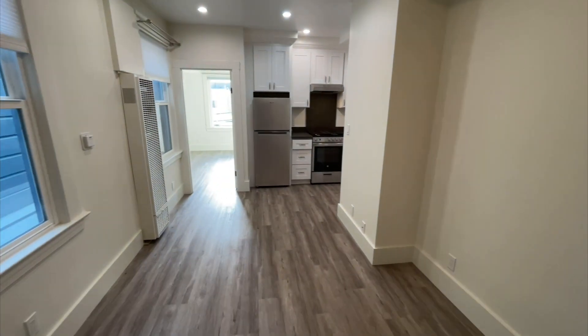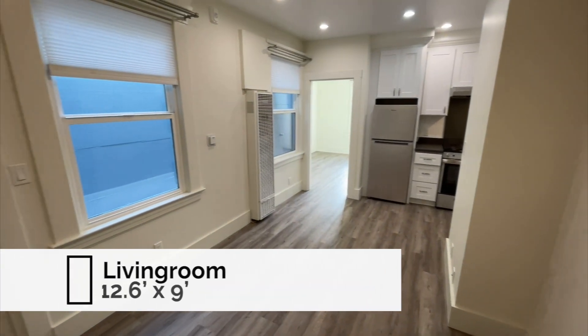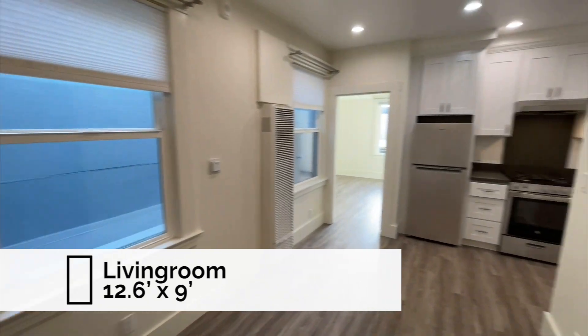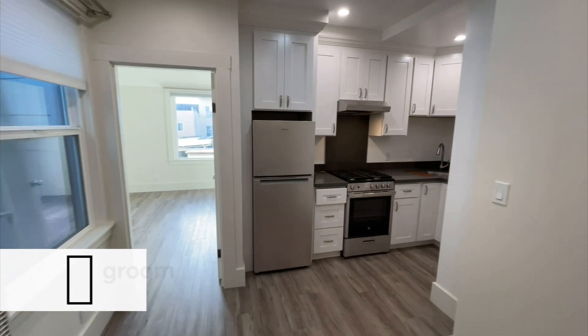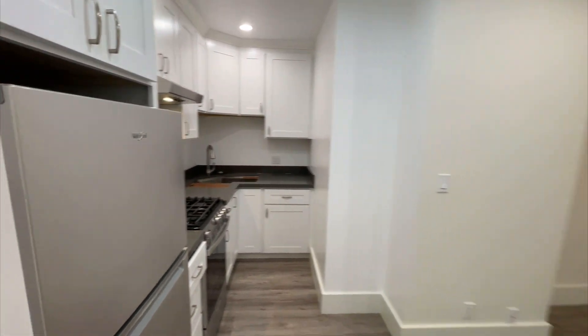When you walk in, this is the main level. Unit B is directly ahead of us. This was renovated about a year ago and it just looks great. All manufactured hardwood flooring, and a new kitchen.